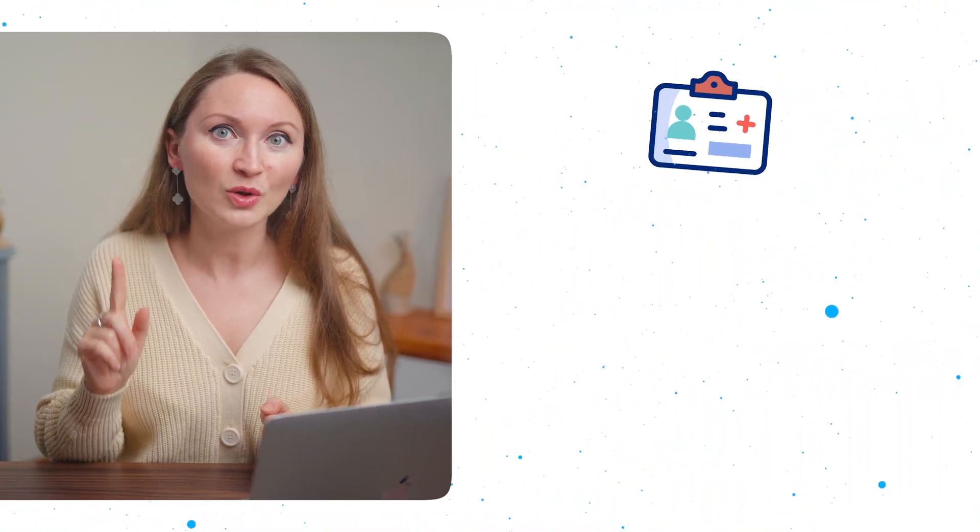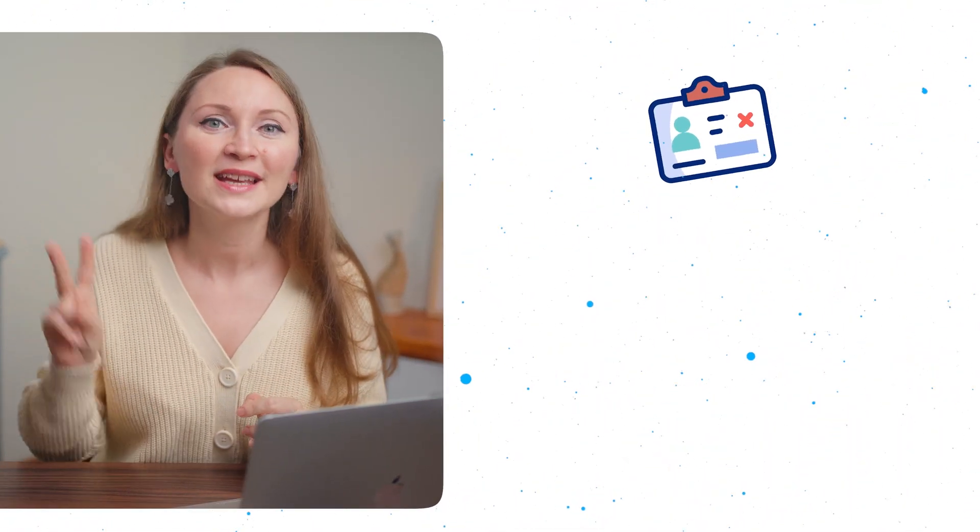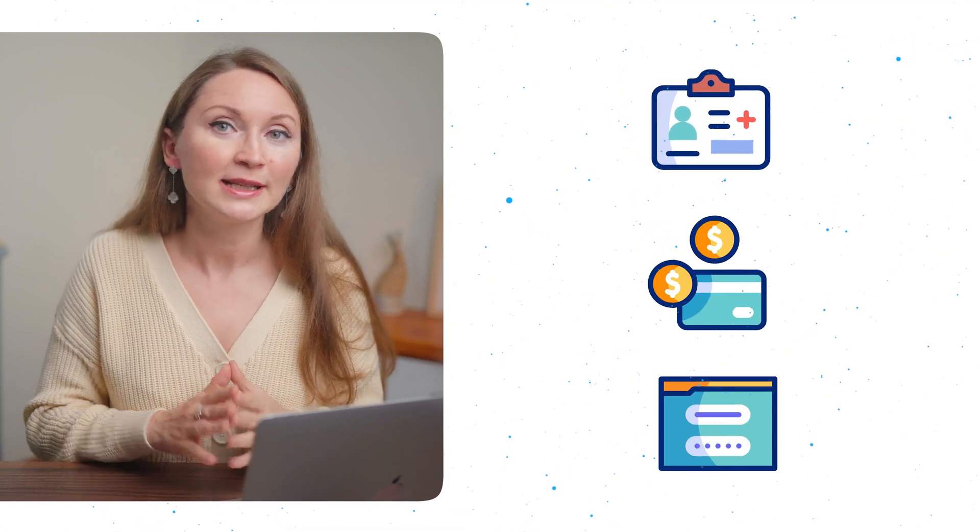I want you to pay attention because you have to have these ready before you apply for Amazon Seller Central. Double check everything before you submit. Here's what you will need: a valid ID or passport — make sure it's signed and up to date. Second, you need a bank account and a credit card. And you might also need your business registration number, if you're applying as a business.